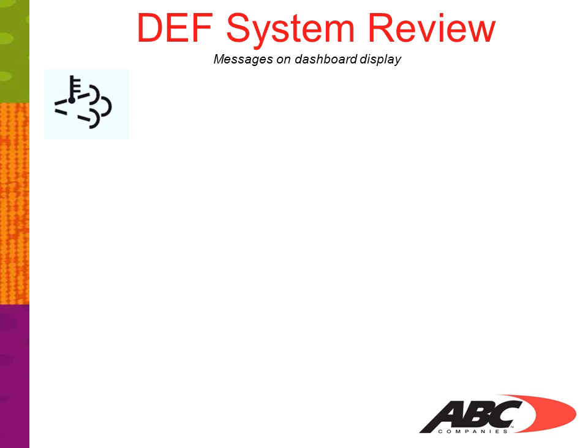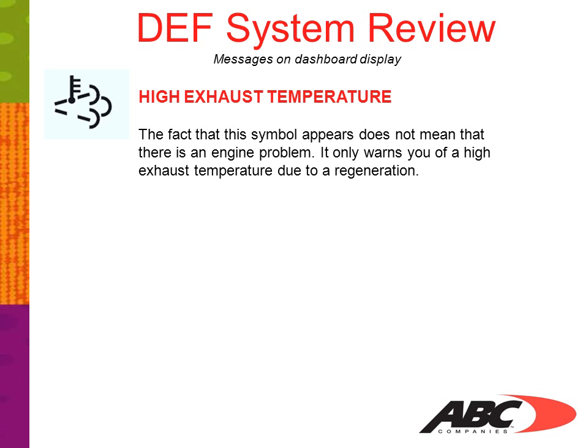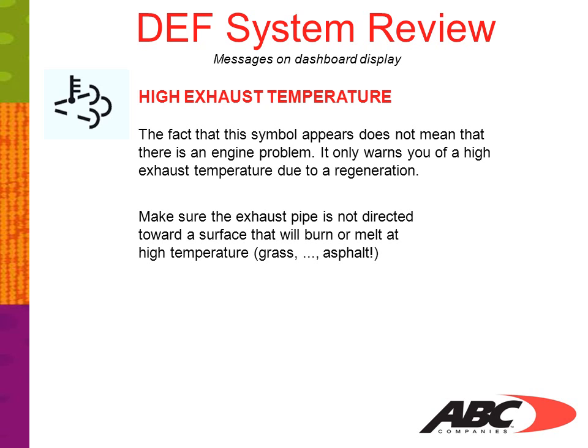The symbol in the upper left-hand corner indicates high exhaust temperature. The fact that this symbol appears does not mean that there is an engine problem. It only warns you of high exhaust temperature due to a regeneration. Make sure the exhaust pipe is not directed toward a surface that will burn or melt at high temperatures, such as grass or asphalt.